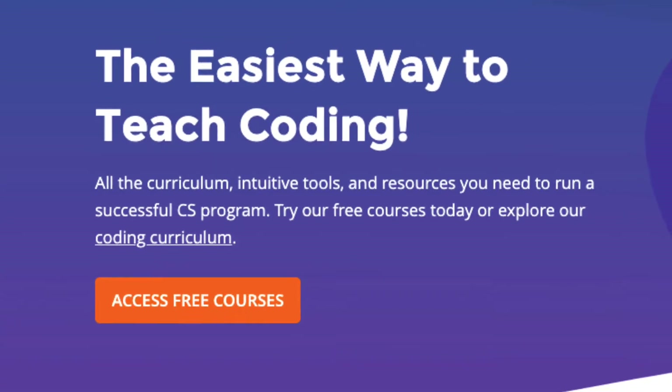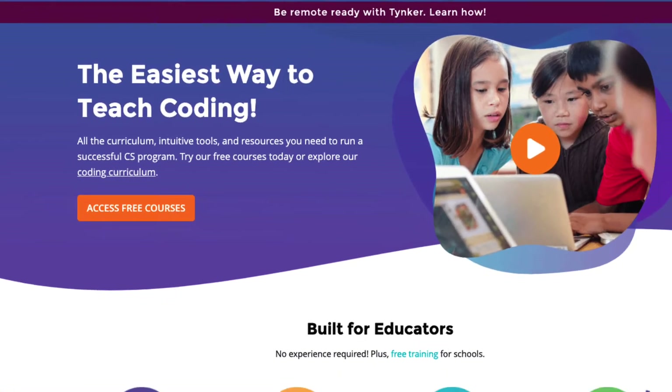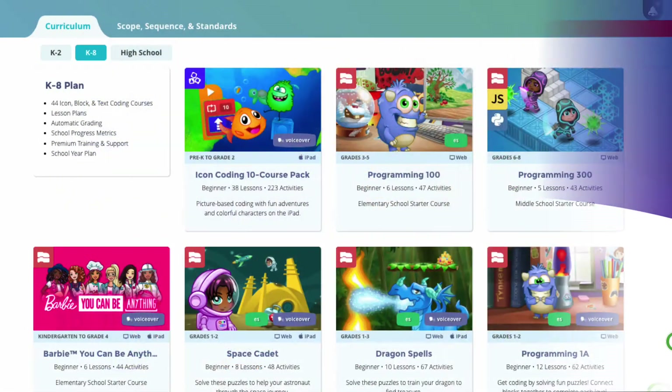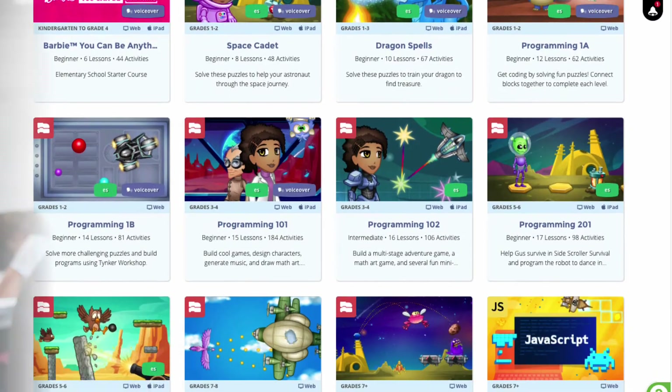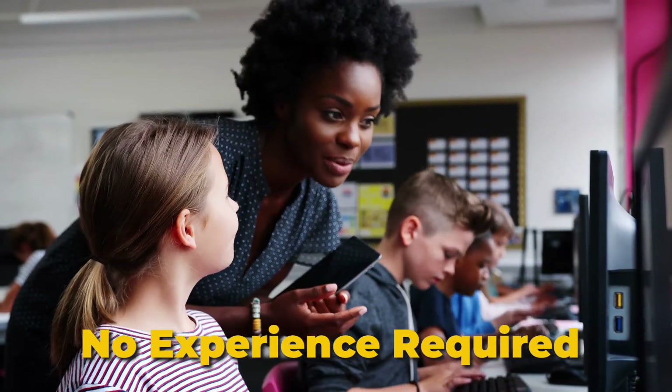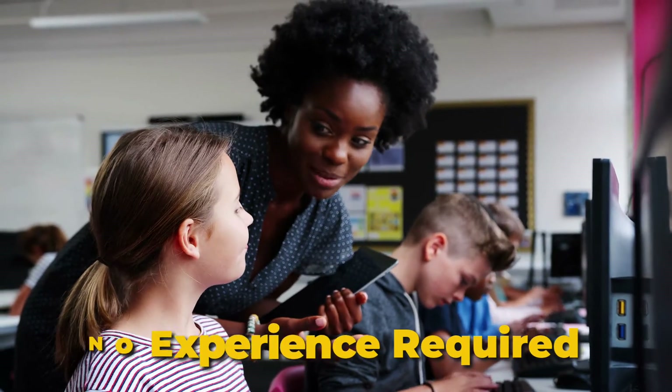Tinker's award-winning platform is the best way to teach your students how to code because we make it easy and fun. We've designed our courses and resources so that all teachers, even someone that's never coded before, can teach students computer programming.